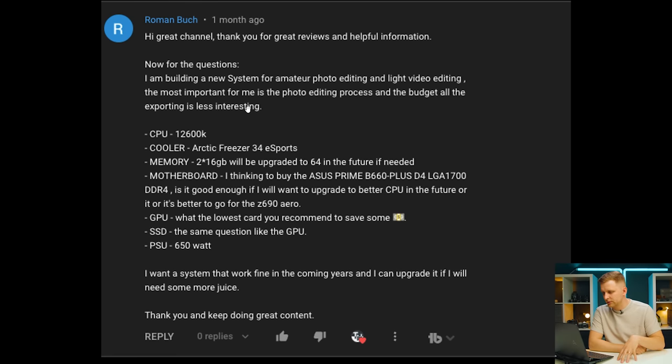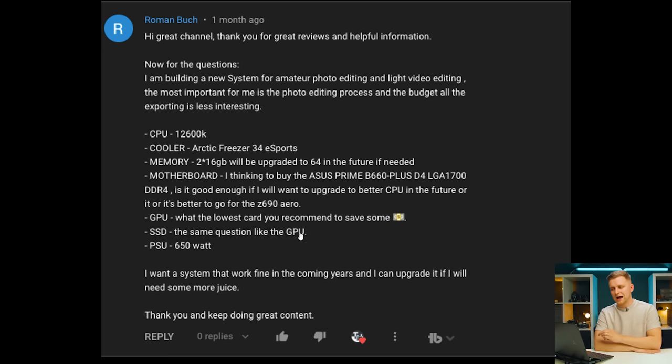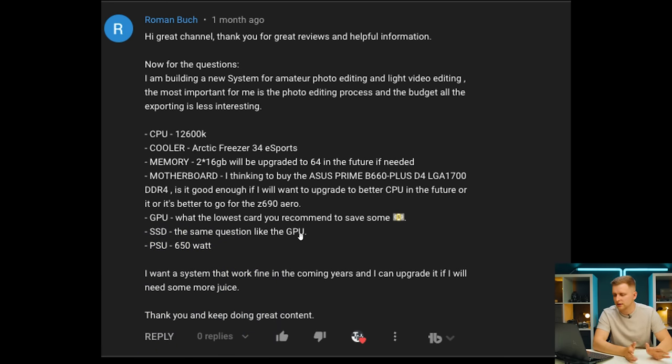For amateur photo editing and light video editing with a 12600K and Arctic Freezer eSports, 32GB of RAM: they're considering an Asus Prime B660 Plus and asking if it's good enough for future CPU upgrades, or whether to go with the Z690 Aero. I highly recommend the Z690 Aero for better VRMs and power delivery, making you more future-proof with more M.2 slots. For the GPU, don't go with an RTX 3060 — for a photographer, the RTX 3050 at around $330 is well enough.